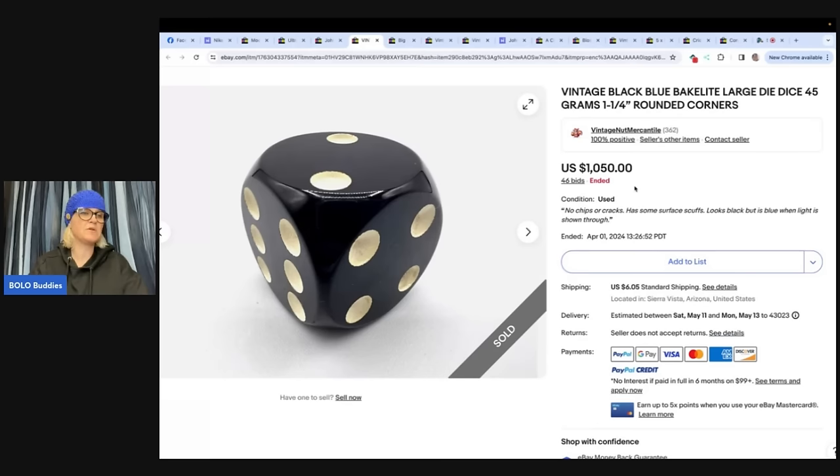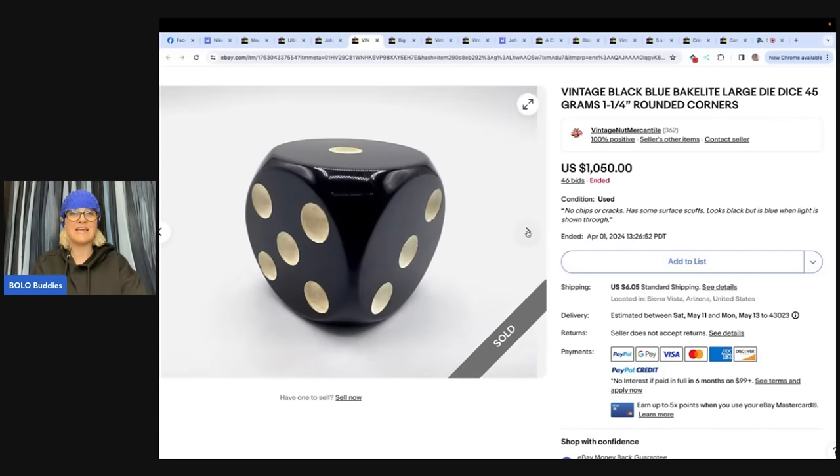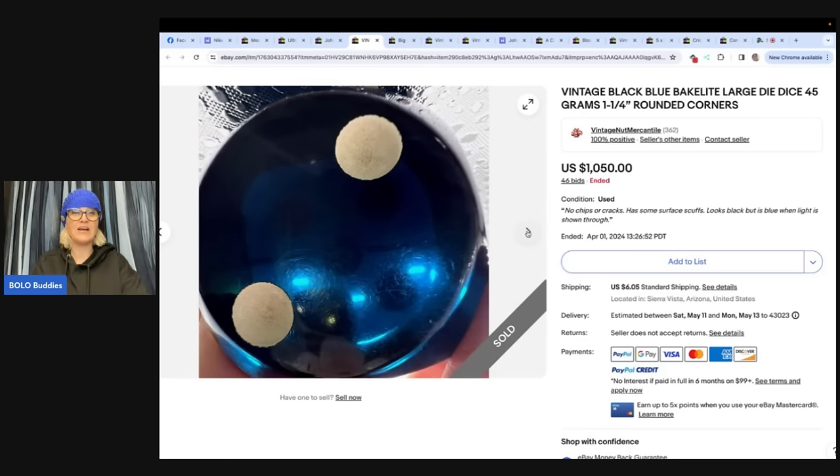My family indulged me with a trip to the Goodwill bins and barbecue for my birthday. I pulled a set of dice out of a picked-over bin thinking they could be Bakelite. Got them home and tested them — they were. I listed the die, brown tortoise shell color, in two different auctions. This one got offers, messages, and bids within 15 minutes of listing and sold for $1,050 at the end of the auction. $1,050 for one die.